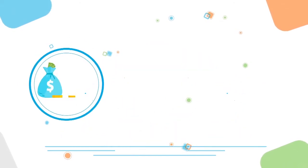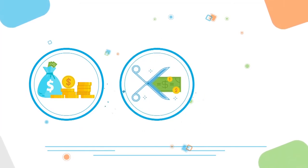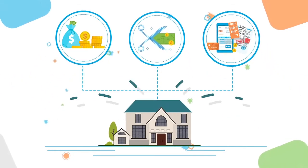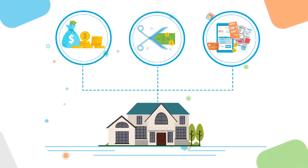In most cases, cash on hand is needed for the down payment, closing costs, and other unforeseen expenses. These expenses are calculated as a percentage of the home's value.